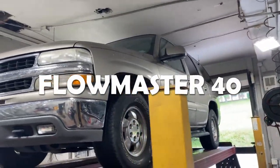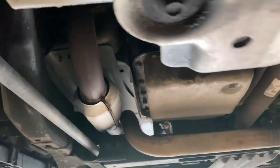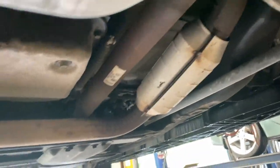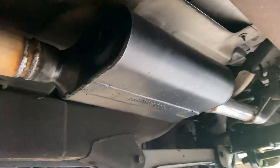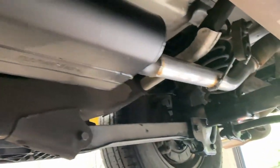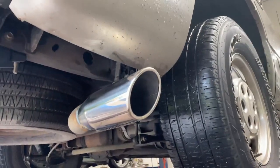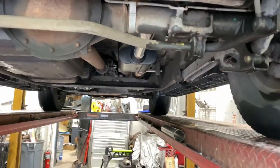2000 Chevy Tahoe, 5.3 liter V8. Got aftermarket catalytic converters there and there, then it Y's into a single. He didn't want it too loud, so we put a Flowmaster 40 series — if you guys want that muffler, it'll be in the description. Into his original tailpipe, into a 4 inch rolled edge tip right there. Single exit.